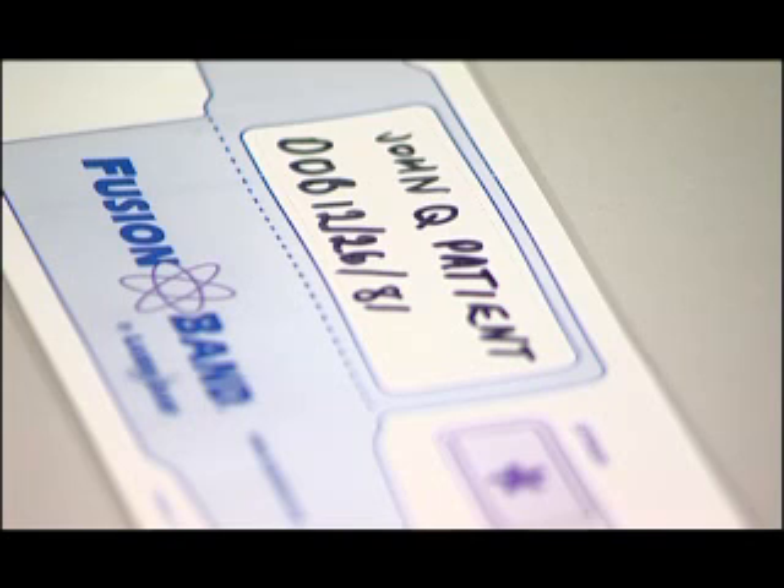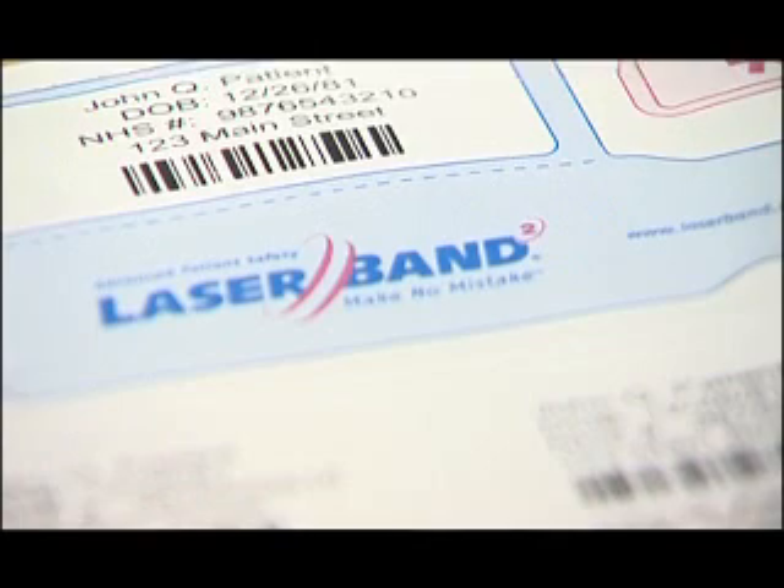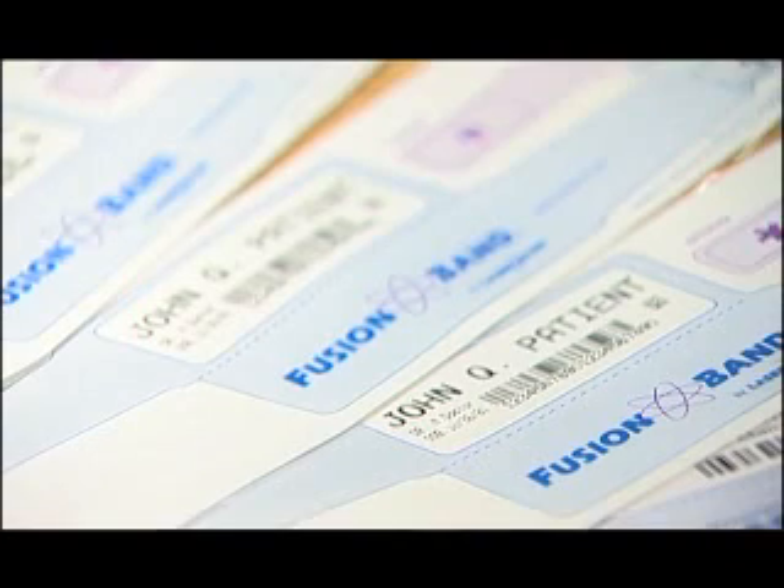From our perspective, the Laserband wristbands improved quality and safety because we've moved from a handwritten environment to a printed environment, so there's no room for interpretation by any professional when looking at the wristbands. In addition, it means we can track more information into our systems and push more relevant information to the professional when required.